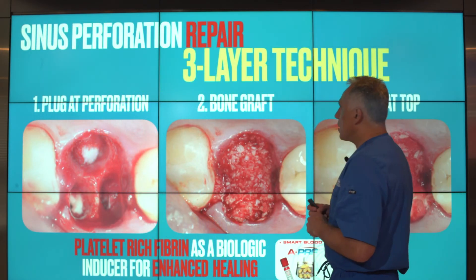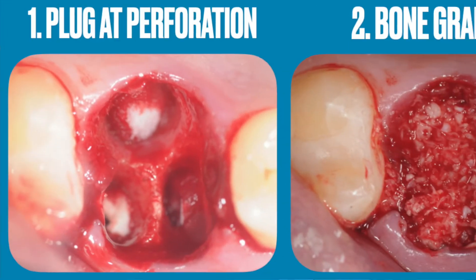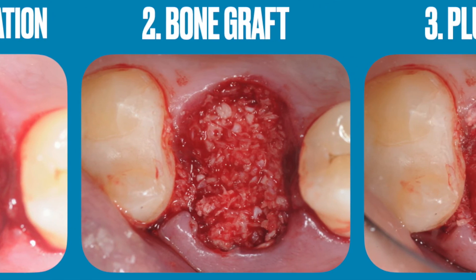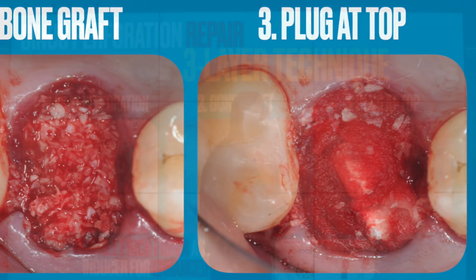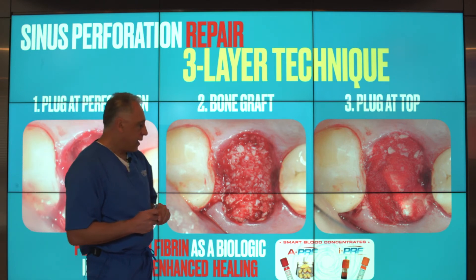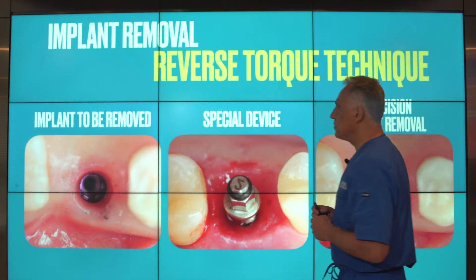The sinus perforation repair follows a three-layer technique: it starts by plugging the perforation with a resorbable material, then a bone graft layer to occlude the defect, and another layer of resorbable plug material — a sandwich technique. We also use platelet-rich fibrin as a biological inducer for enhanced healing and maturation of the tissues.